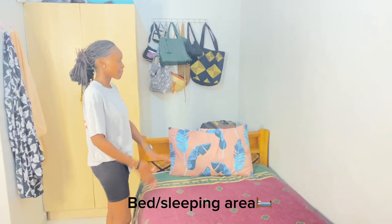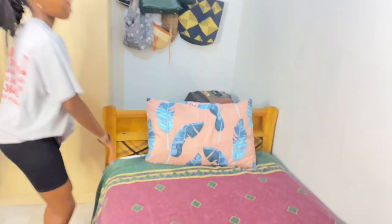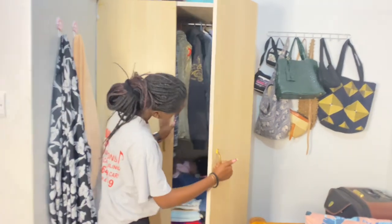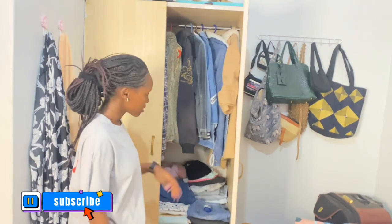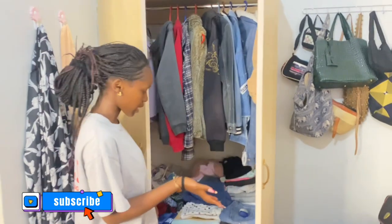This is my bed. These are my shoes. This is my pillow. And then these are where I store my clothes — these are my clothes. This is basically where my clothes are.